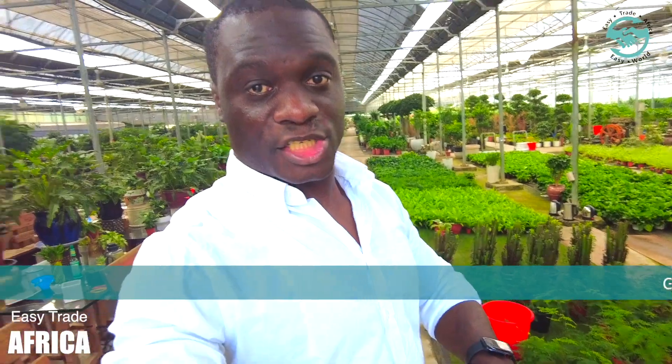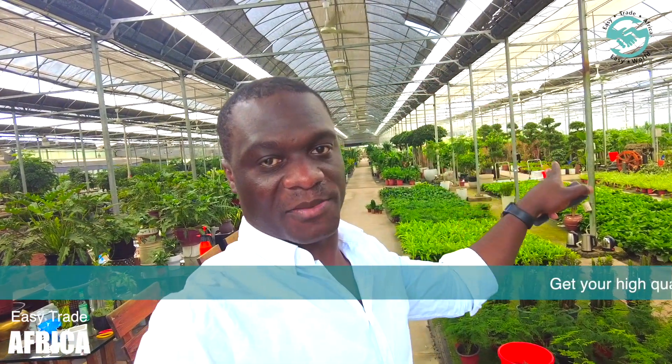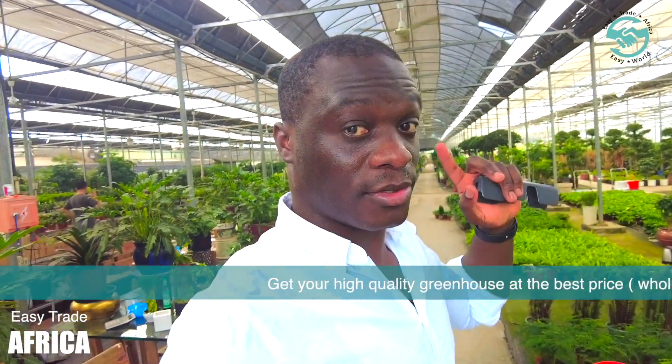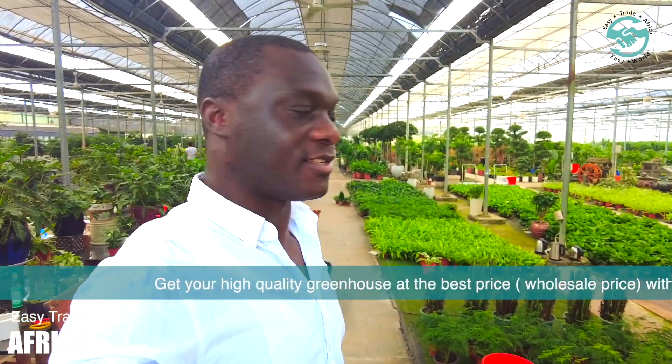Today we are visiting a greenhouse. I'm currently in Shanghai and we'll make a little tour of this place. It's very beautiful and very advanced in technology, so you can bring this idea to your country. Let's go!